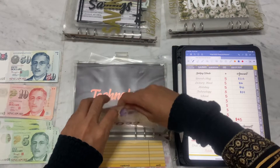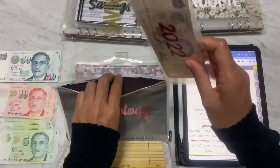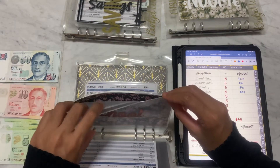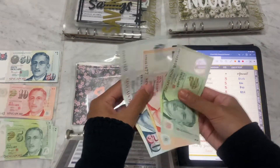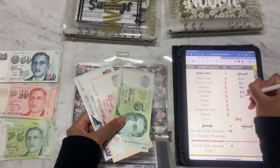I will update the portal later on at the end of the video because I did not count it in advance. In School I'll be putting in five as well, and I'll just put in the five dollars, so that will make it 65 in School.